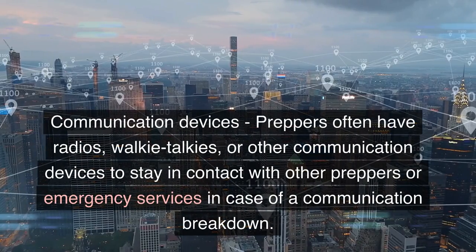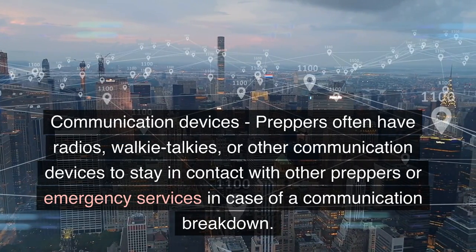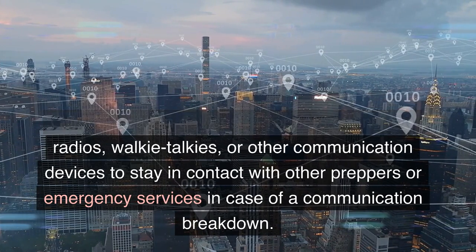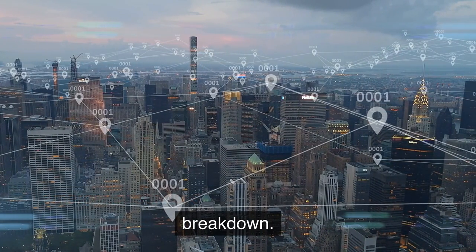Communication Devices. Preppers often have radios, walkie-talkies, or other communication devices to stay in contact with other preppers or emergency services in case of a communication breakdown.